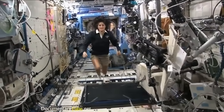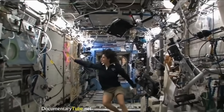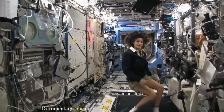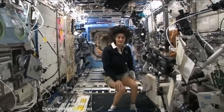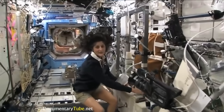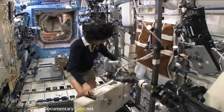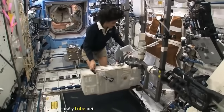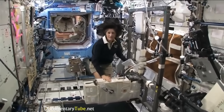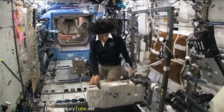Here we are in the US laboratory — again, a laboratory with science experiments on all of the walls. One of the things we also do is exercise. We have some exercise equipment on board the space station. We need to do that because we lose bone density and muscle mass while we're up here, as a result of not having to fight against gravity. We keep ourselves in shape with a bike, a treadmill, and a weightlifting machine. This is the bike — you notice the clip pedals.